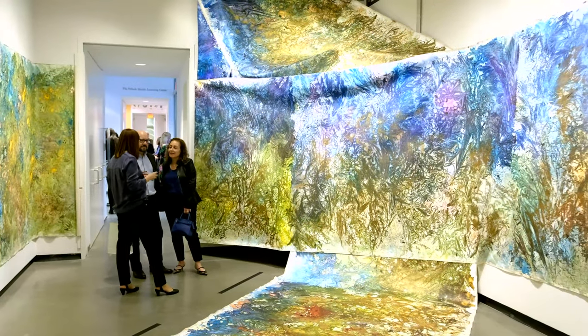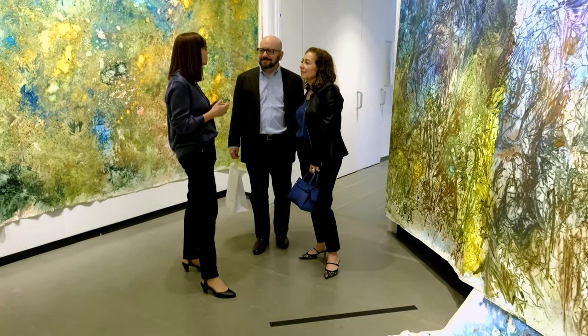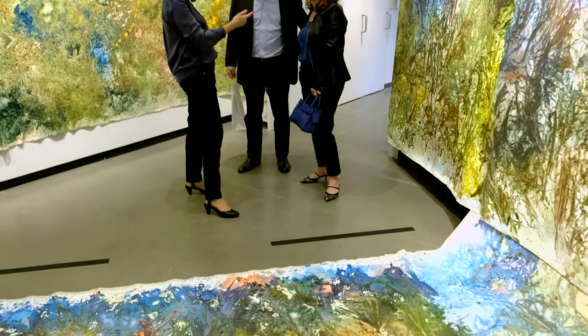Hi, so this is Arcadia. Arcadia is my painting installation shown in the Katona Museum of Art, and I'm so grateful and happy that I was able to show this painting installation here.